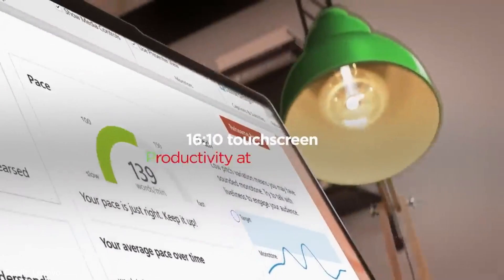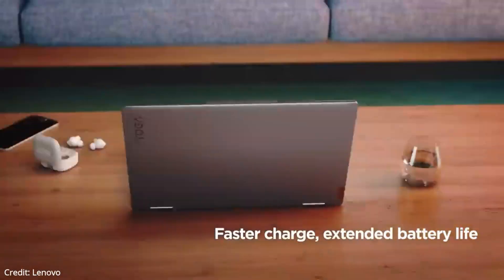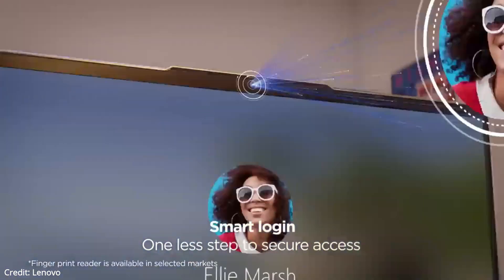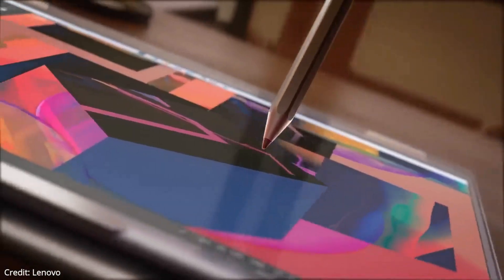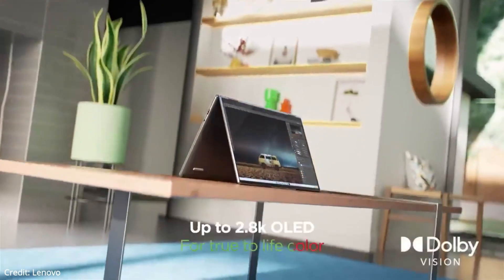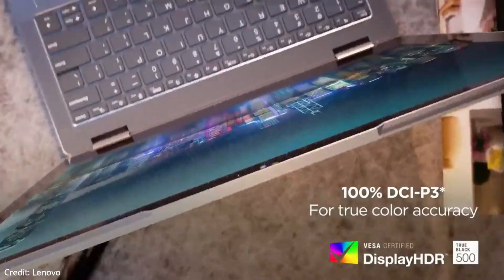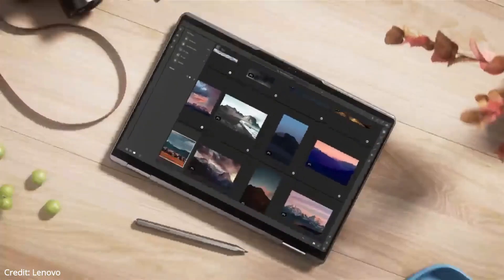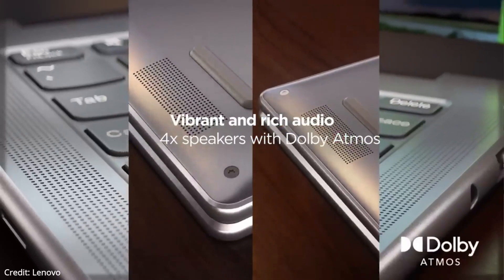The Lenovo Yoga 7i features a 12th-generation Intel Core i5-1240P processor with 12 cores, 16 threads, and up to 4.4GHz of max speed. Because it has a great thermal system to cool the processor, the temperatures never get particularly high, the noise never gets particularly loud, and you are still getting good performance. The laptop has integrated Intel Iris Xe graphics. It's not a bad thing — you can do some casual gaming, run Photoshop or Blender, and it's absolutely more than enough for your day-to-day tasks, word processing, and media consumption.